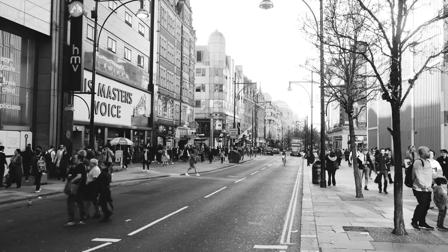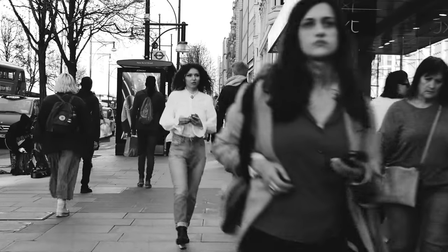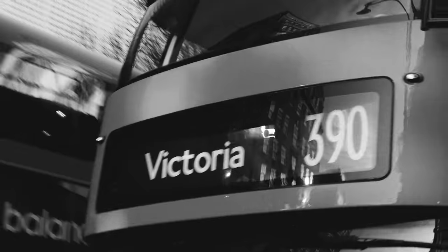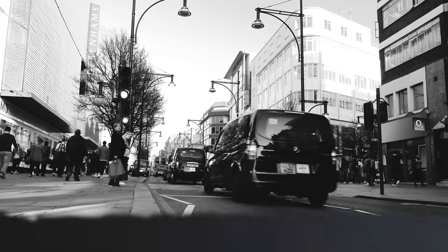London, England. People going about their daily business — shopping, walking, running. Unsuspecting. Because little do they know that somewhere beneath their feet is a subterranean garage of dreams.